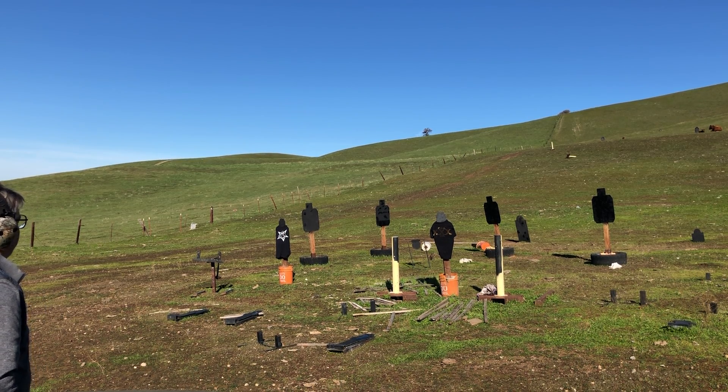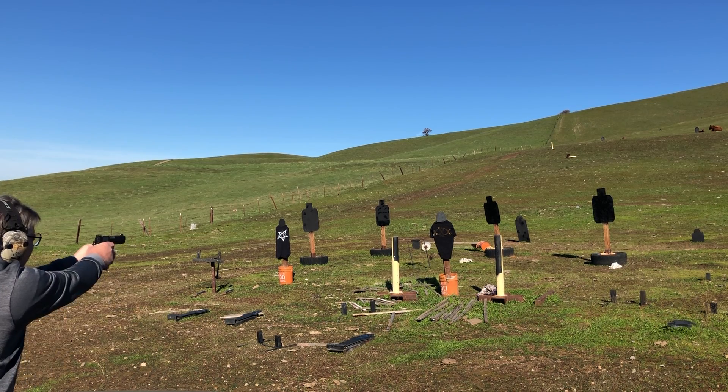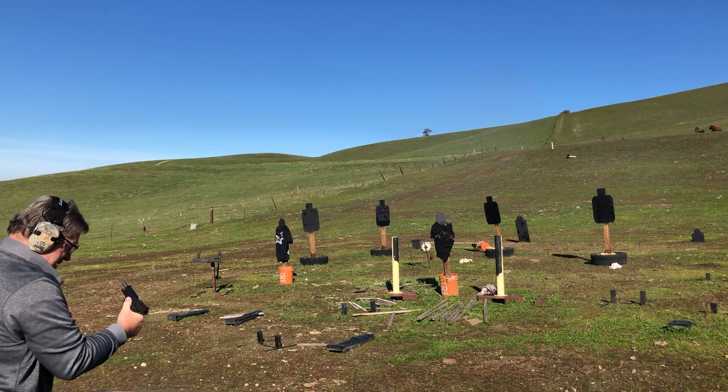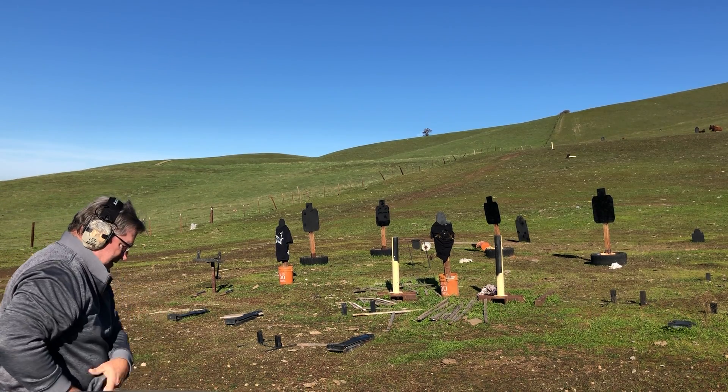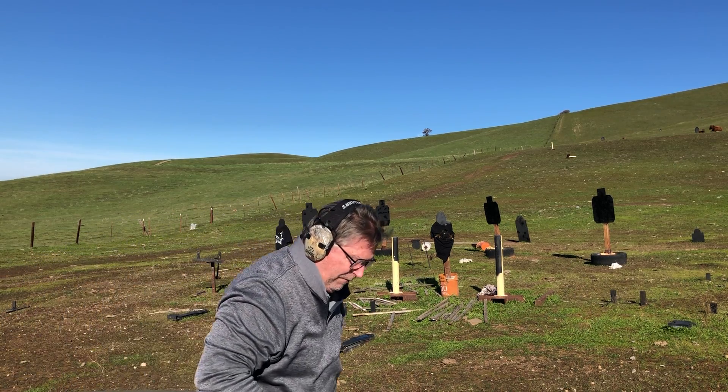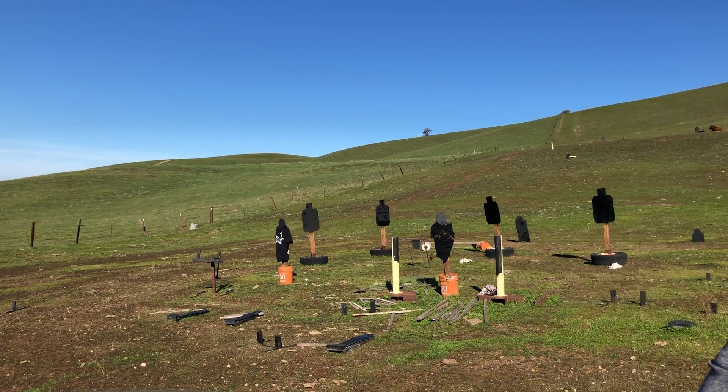Bullet placement — important. 3.86 seconds, a little faster. Let's go up and see where the bullets actually hit on the target.